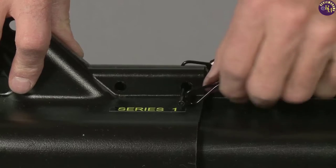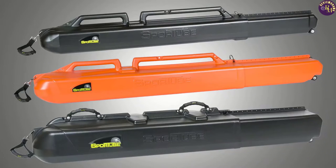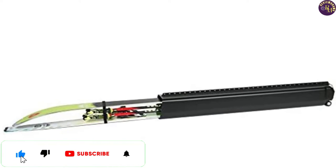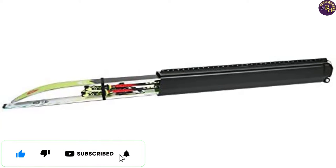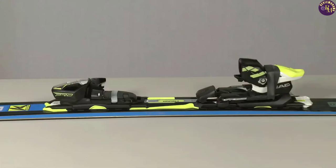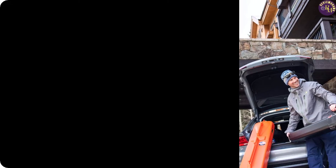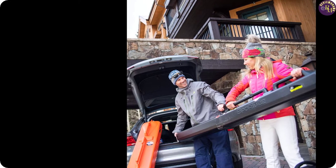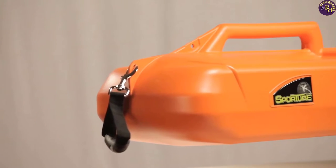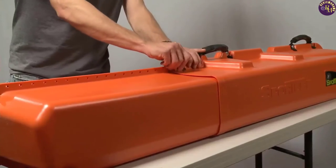It is important to note that the Sport Tube Case does not have room for ski boots, so you will need to purchase a separate ski boot bag or pack your boots in your suitcase. For added security, I recommend using a TSA-approved lock to secure the case before checking it in. The case has wheels on one end and a detachable handle on the other, making it easy to transport through an airport. Overall, the Sport Tube Case provides an elegant and relatively lightweight solution for flying with your skis, though it can be quite expensive and cannot accommodate ski boots.